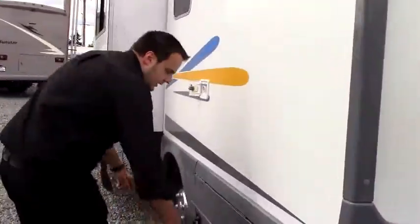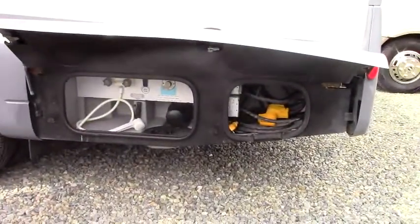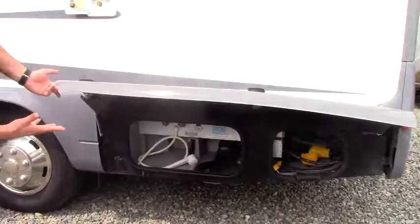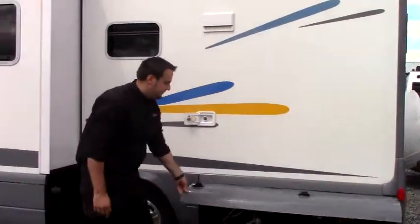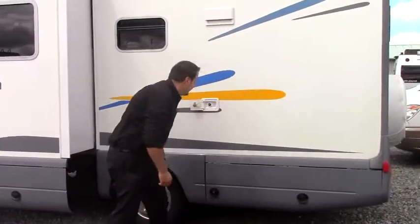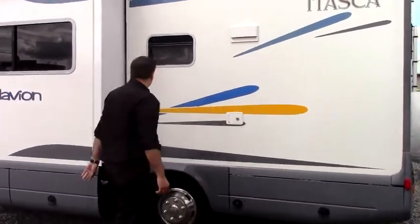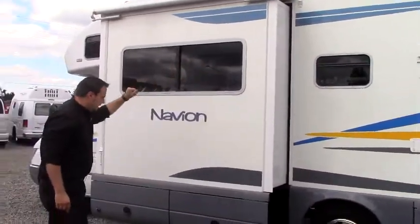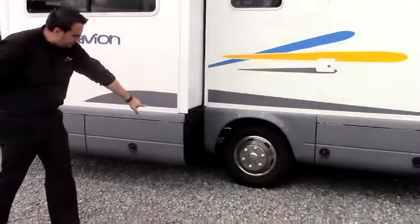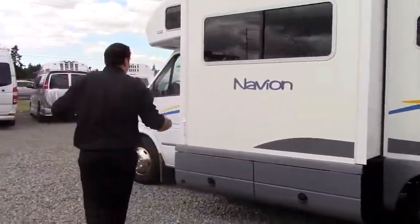Come around here on the side. This is where you have your outdoor shower with hot and cold water, your sewer connection, and your 110 plug-in. You've got your fresh water inlet right here. This is your slide — it has built-in slide toppers — and easy access to your propane underneath here, easy to fill on your trip.